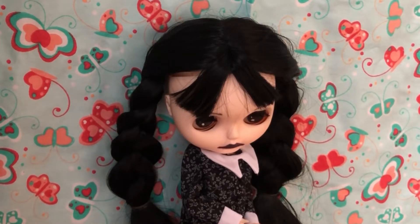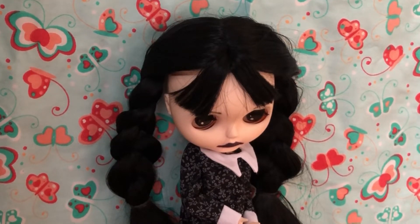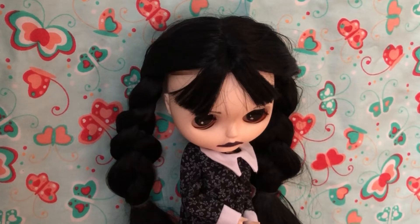Hi everyone! Today I'm joining a Wednesday Addams collaboration with my dolly friends Beth from Beth Ramston, Tammy from Peacecraft Dolls with Tammy Powley, and Marner from Dolls Rescued. I will link them in the description, but we are celebrating the launch of the Wednesday Addams series on Netflix, and to do that we have each made a Wednesday Addams Blythe doll.